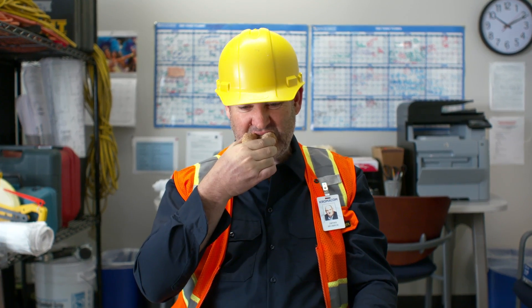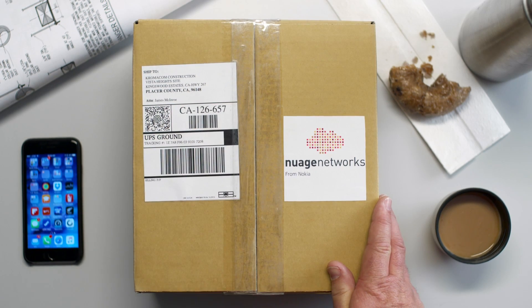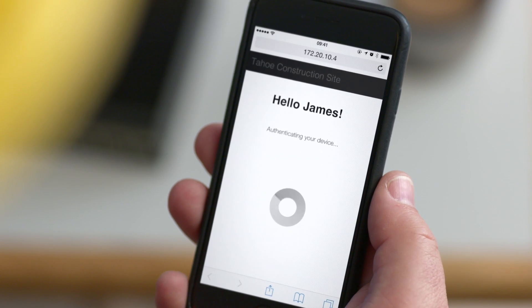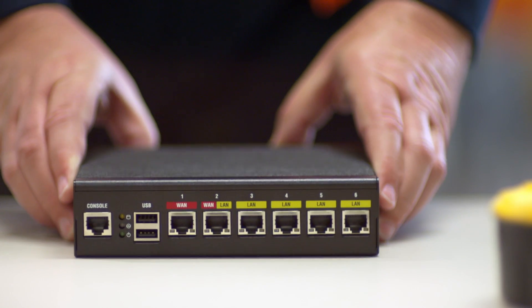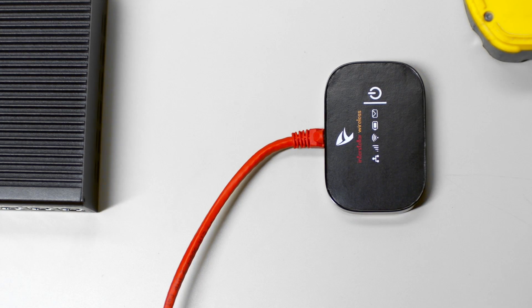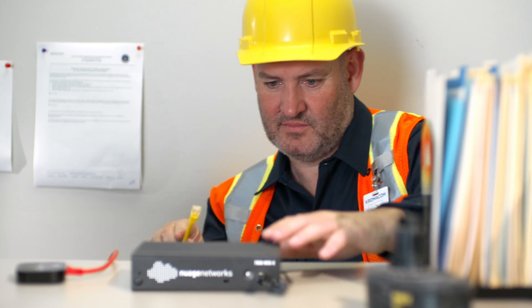This is James, the foreman on the new construction site. James received an email from John explaining how to connect to the corporate WAN. The branch access code to securely authenticate the construction site to the network is sent to James' mobile phone. Since the Nuage Networks VNS solution can utilize any available IP access technology, James installs the network services gateway and connects it to a mobile broadband network.